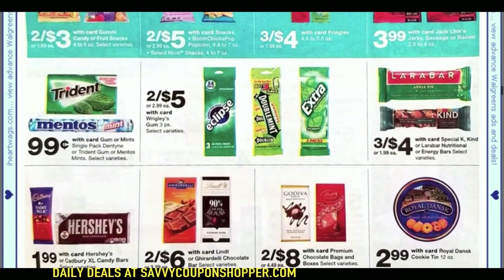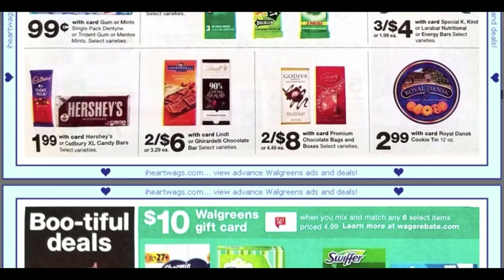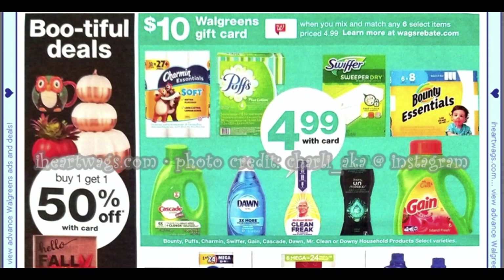We have a $10 Walgreens gift card when you buy six select products — the Walgreens rebate. You can go to wagsrebate.com to get the info. I don't really have any coupons to use for these deals, so I don't know if I'll be taking advantage of that unfortunately.